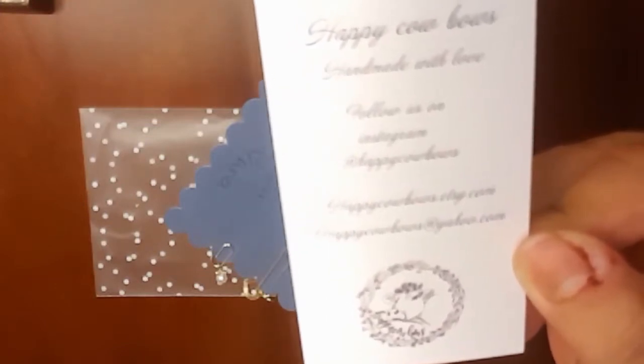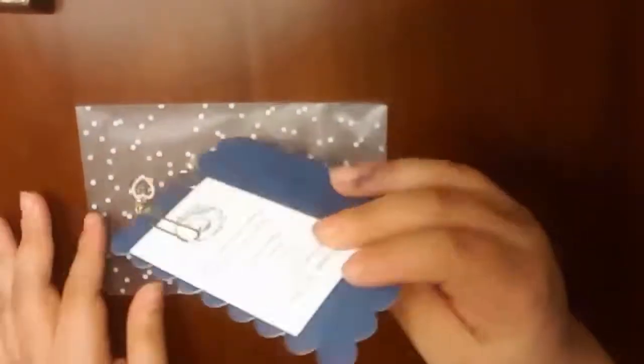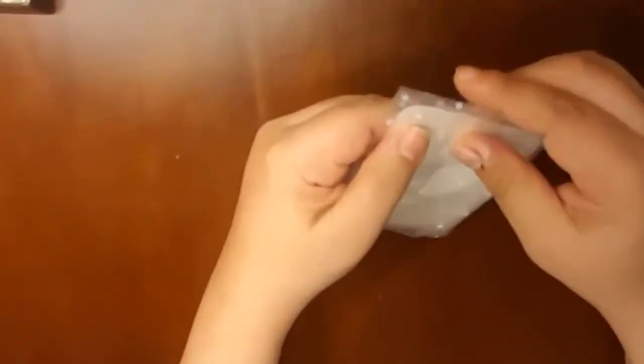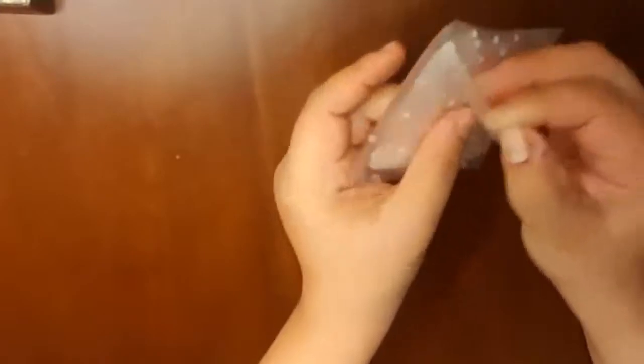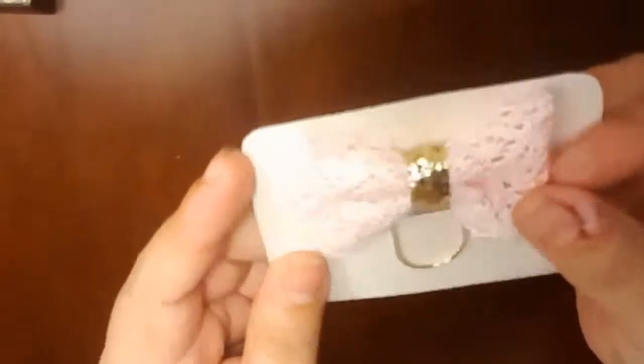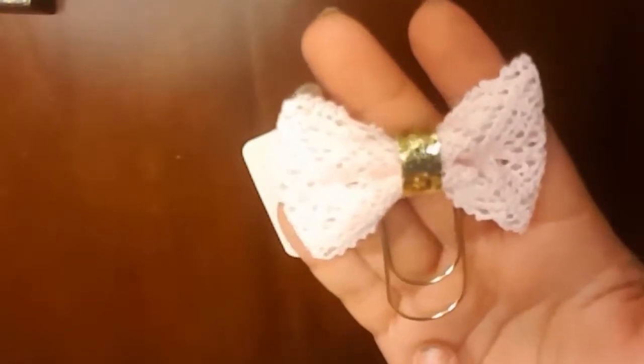A little pearl too — these are beautifully made, so so pretty. Here's her information: Happy Cow Bows, handmade with love. Follow on Instagram: Happy Cow Bows, HappyCowBows.Etsy.com, HappyCowBows@yahoo.com. I'll link her down below. Now I'm going to share everything pink that I got. I think these bows were about two something with the discount. I just love these wide clips. I love her packaging. Look how beautiful it is — it's like fabric, just shabby chic is the feel I'm getting. I love shabby chic — that's how I picked my favorite colors.